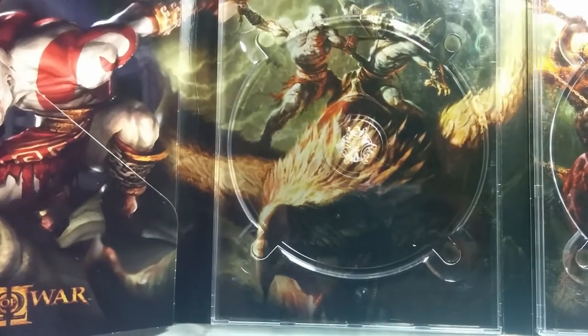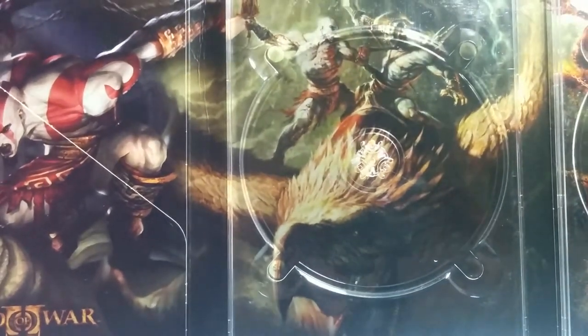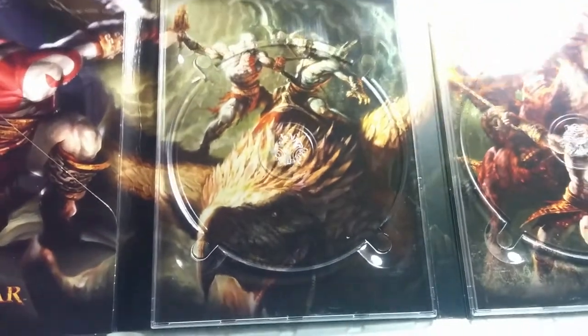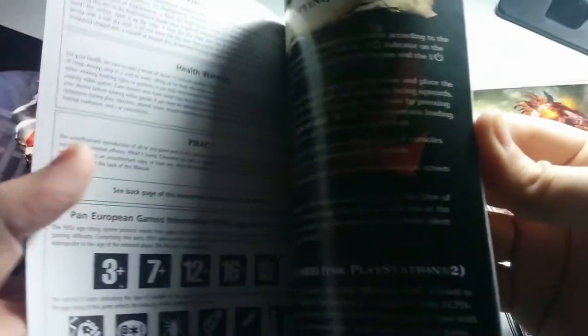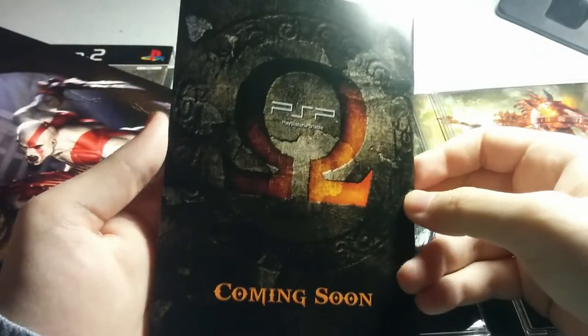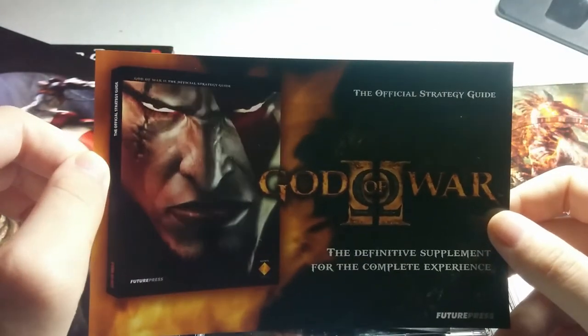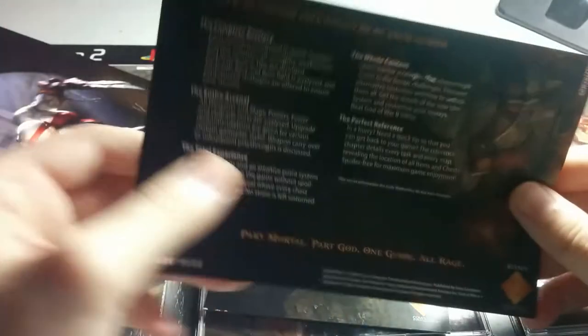We have Kratos as the beast on the front, and on the back side of this packaging there is just the God of War 2 title and Kratos' face full of rage. Inside we have the standard manual with an advertisement for the PSP game — Chains of Olympus I think. We also have the Future Press strategy guide.